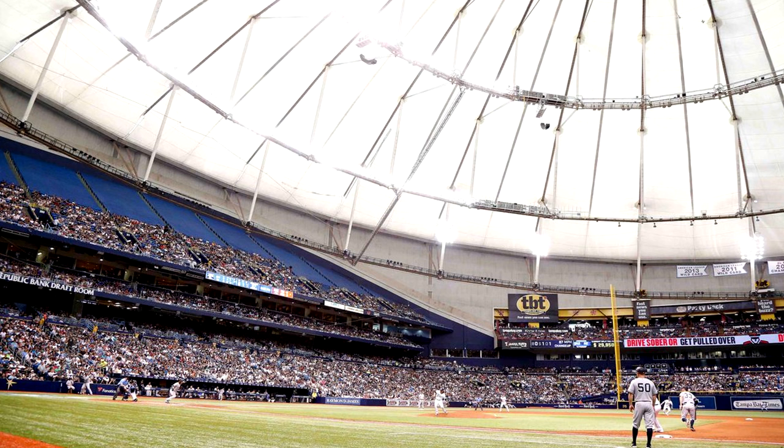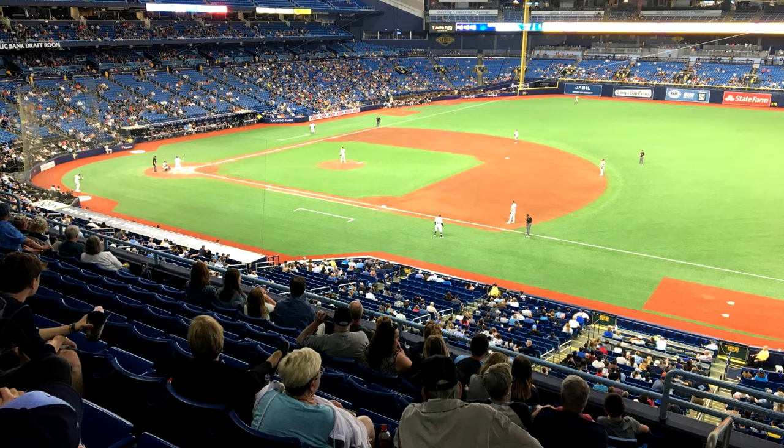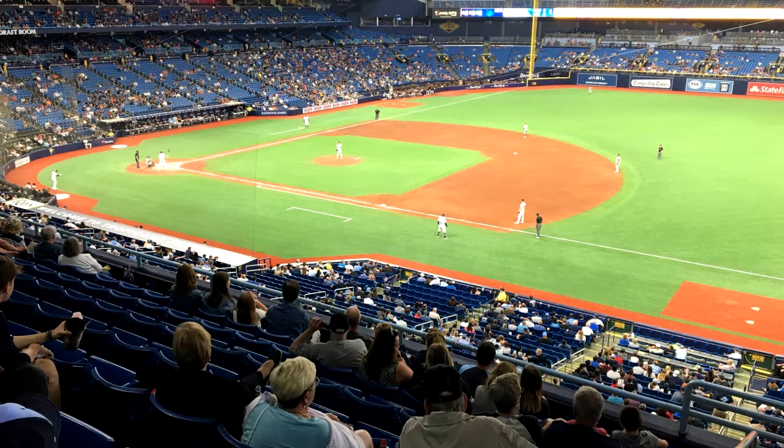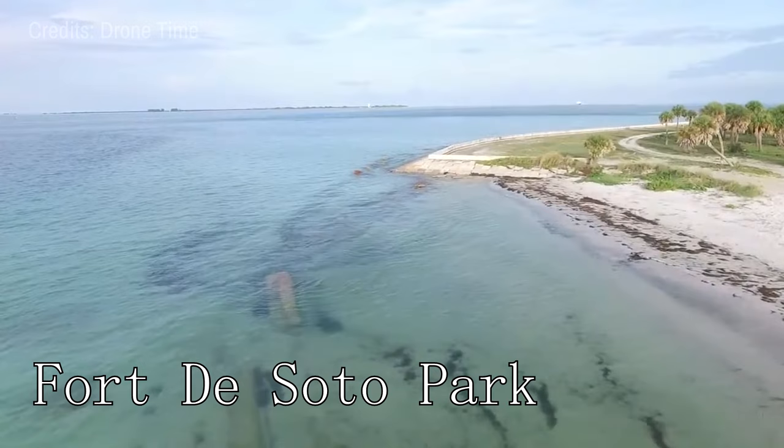At number eleven, Tropicana Field stands proud. This domed stadium is the home of the Tampa Bay Rays, a Major League Baseball team. Besides enjoying a thrilling baseball game, visitors can also explore the Ted Williams Museum and Hitters Hall of Fame within the stadium, celebrating the history and legends of baseball.